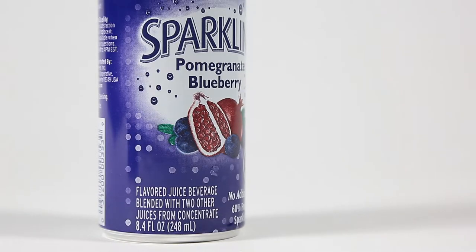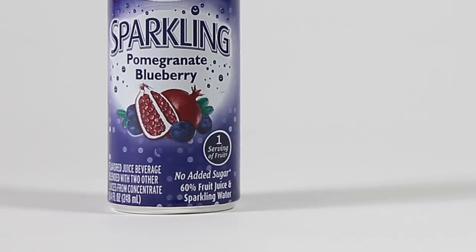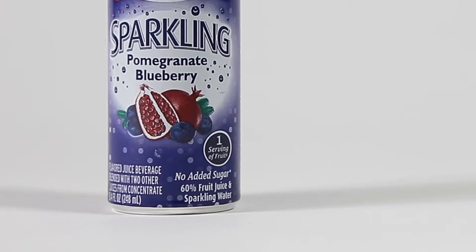It's a flavored juice beverage blended with two other juices from concentrate. No added sugar — sounds great. And here's the gotcha: 60% fruit juice and sparkling water.